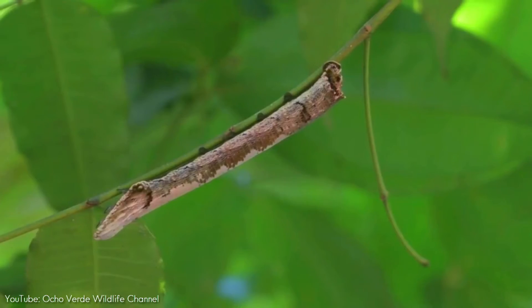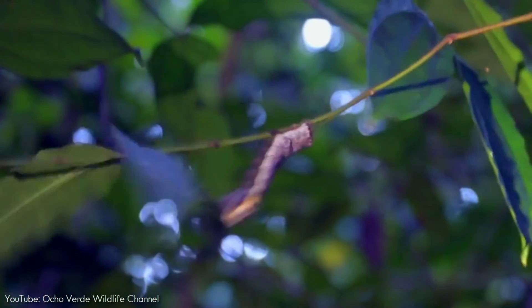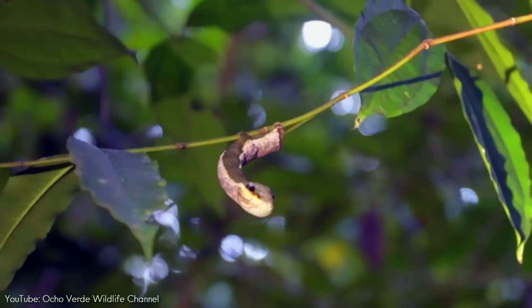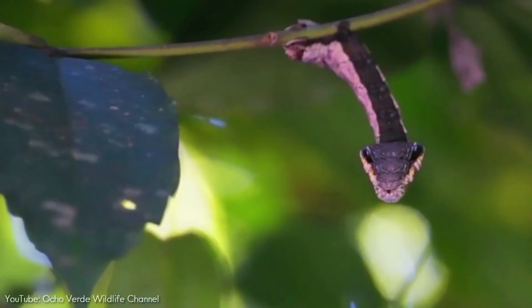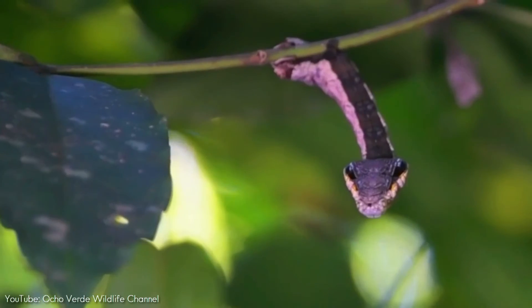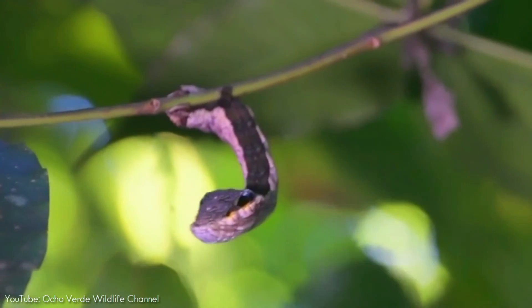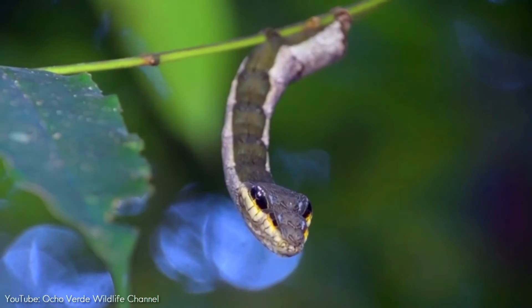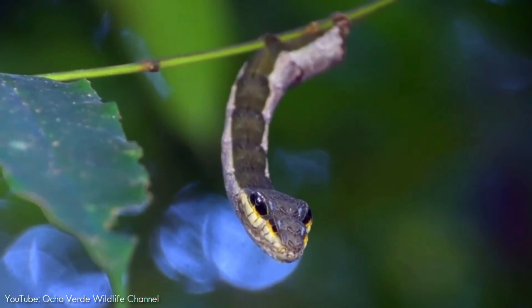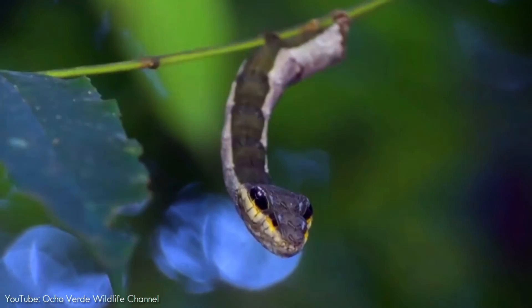First, the caterpillar must throw itself backwards and twist to reveal its underside, where hidden shades of yellow, white, and black are found. Once in position, air is pumped to this portion of the body, drawn by way of tiny holes in the caterpillar's sides. As the segments inflate, the caterpillar is truly transformed, now topped by a diamond-shaped face resembling that of many venomous snake species.